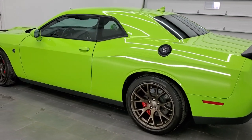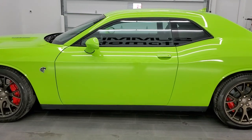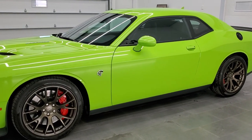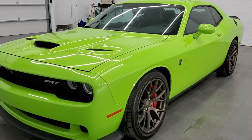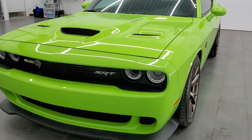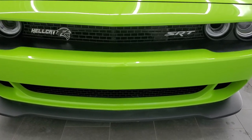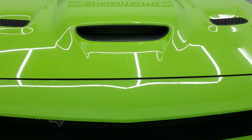This 2015 Dodge Challenger has the 6.2 liter V8 supercharged engine. It puts out 707 horsepower. This car has been fully safety inspected by our service shop. It has a fresh oil and filter change. All the fluids have been checked and topped off. This car is 100% ready to go. We're going to go inside, under the hood, and start it up in this video.